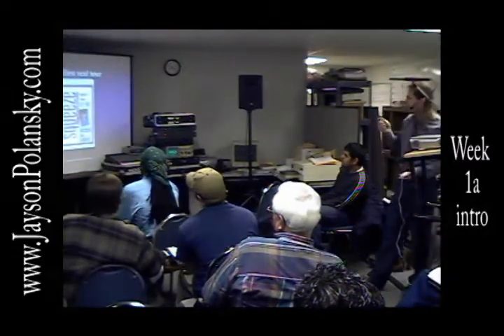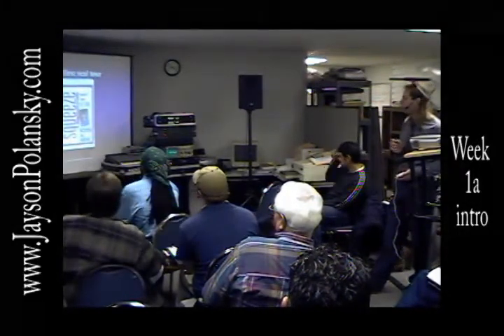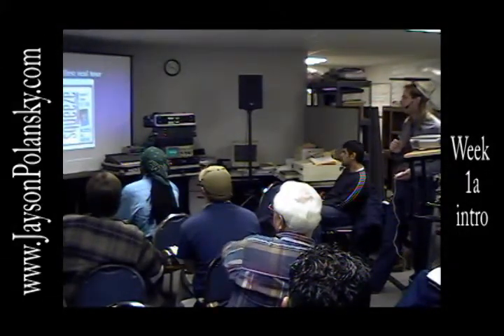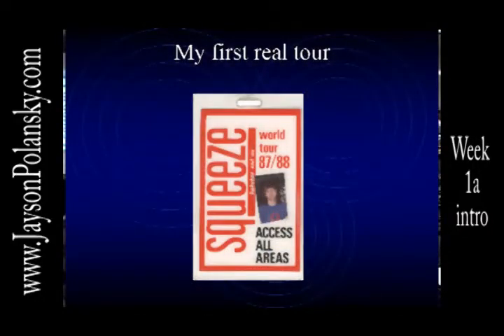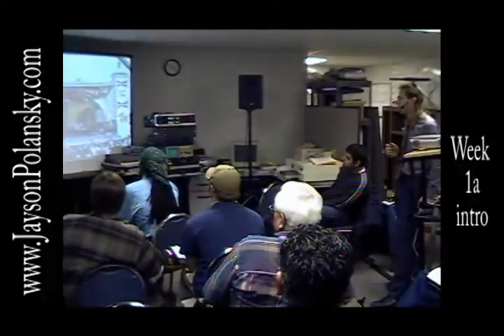The first tour I ever did — touring sound in 1987 and 1988 — was with a band called Squeeze. I did their U.S. and Canada tour. This is one of the Squeeze setups, and this was in Daytona Beach, Florida during one of the spring breaks back in 1988.